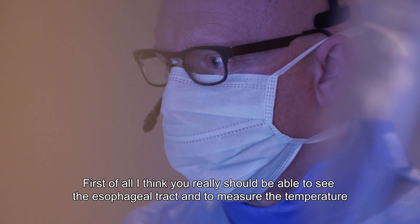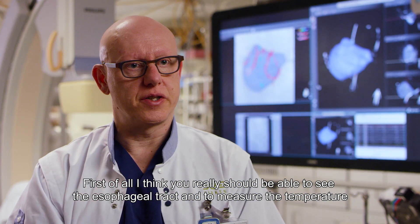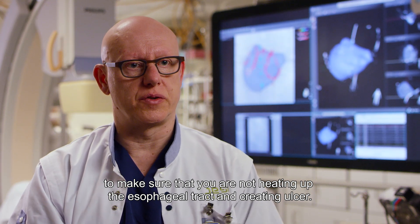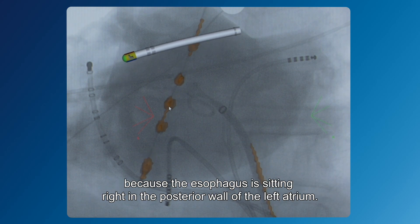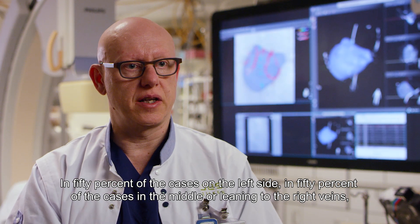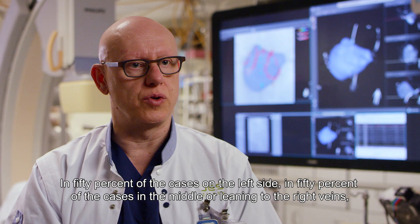First of all, you really should be able to see the esophageal tract and measure the temperature to make sure you are not heating it up and creating ulcers. Secondly, it really helps us align the left atrium with the electromagnetic mapping, because the esophagus sits right at the posterior wall of the left atrium — in 50% of cases on the left side and 50% in the middle, leaning toward the right veins.